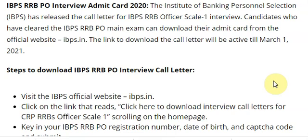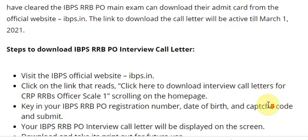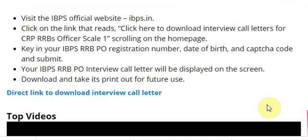Visit the official IBPS site — there is a link: 'Click here to download interview call letter for CRP RRB Officer Scale-1.' You have to login with your registration number, date of birth, and captcha code, then submit. Your RRB PO interview call letter will be displayed on screen — take a printout for future use.